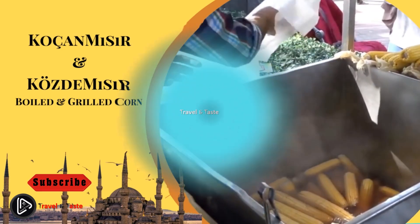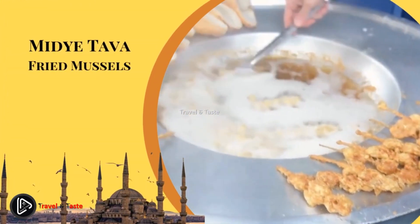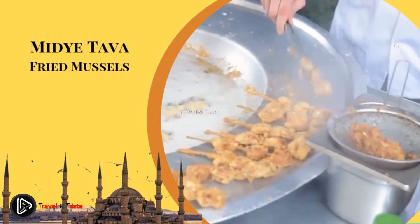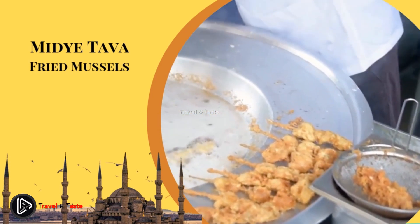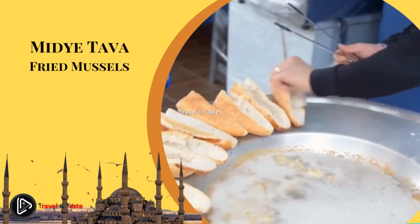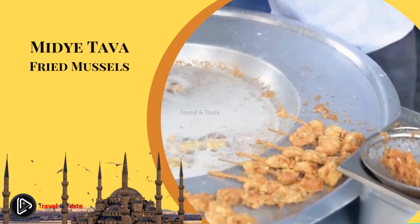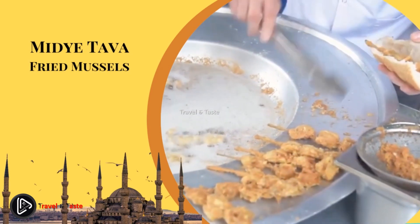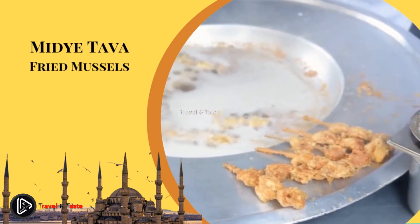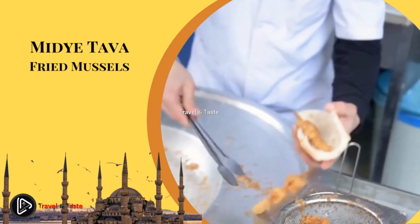Maditava — fried mussels. These crispy snacks are served on sticks and sold by street vendors and restaurants throughout Istanbul. They are particularly popular in seaside neighborhoods like Beşiktaş, Ortaköy, and Kadıköy. The mussels are battered and fried in a huge metal pan filled with hot oil and served with tarator sauce made with bread crumbs, walnuts, olive oil, strained yogurt, lemon juice, garlic, and salt for dipping. You can also have your fried mussels in Turkish bread as a sandwich.